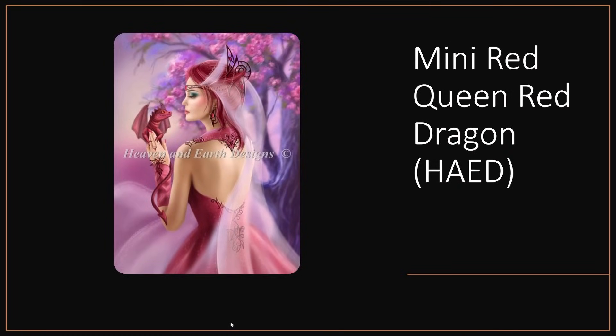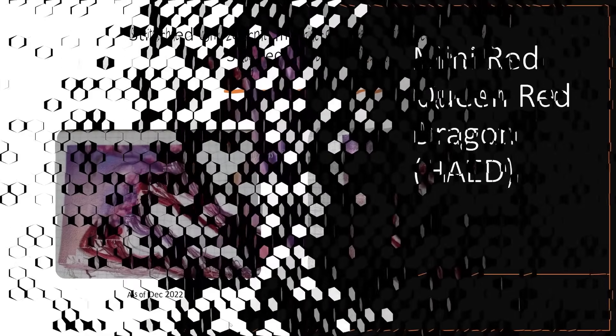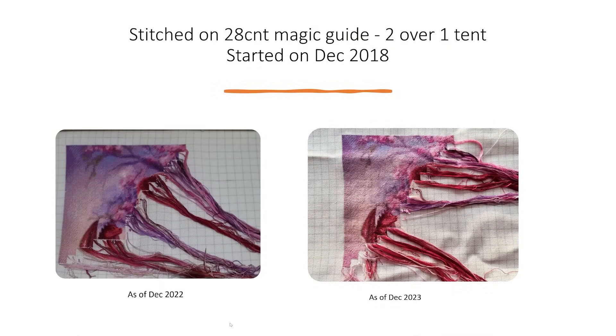Next up is my Mini Red Queen Red Dragon — again a Heaven and Earth Design, stitched on a 28 count magic guide, two over one tent stitch, started in 2018. There's a little bit more body on the little dragon now. It got a whole four days of stitching in 2023. Do you feel the trend here? There's definitely a trend going on.